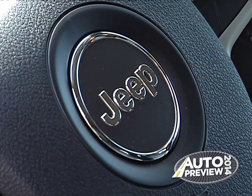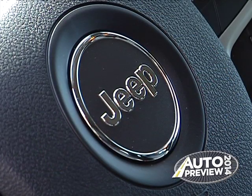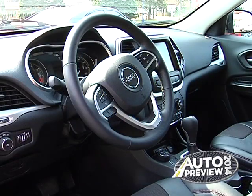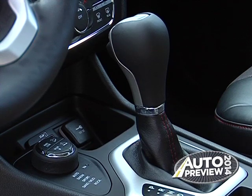There are front wheel drive models available and four wheel drive models, two different power transfer units — a single speed and a two speed. The Trailhawk comes standard with a two speed power transfer unit with a locker on the rear axle.